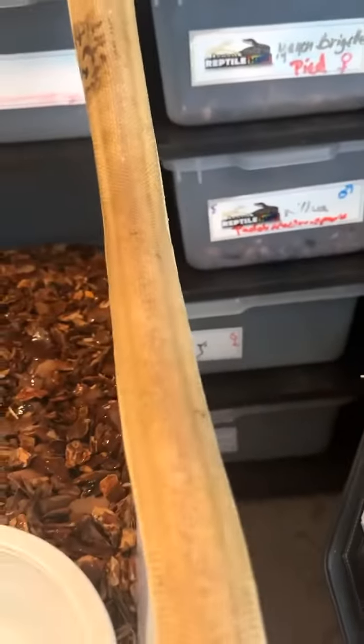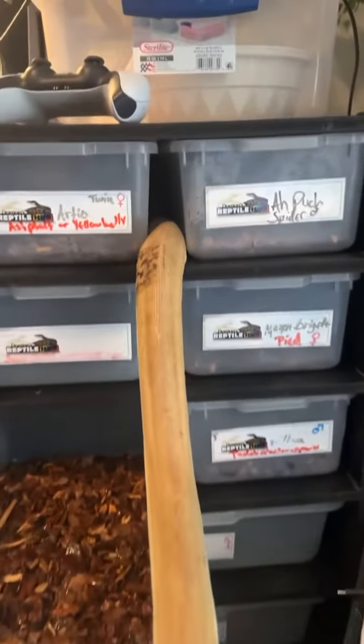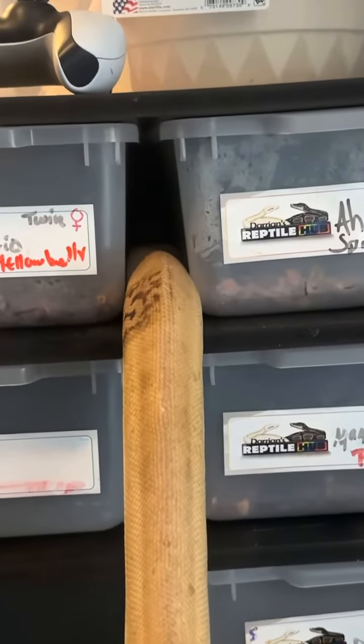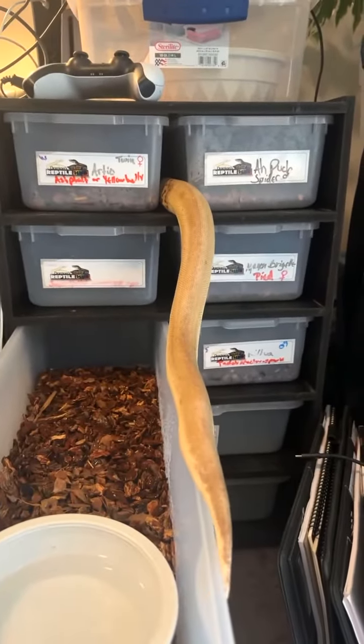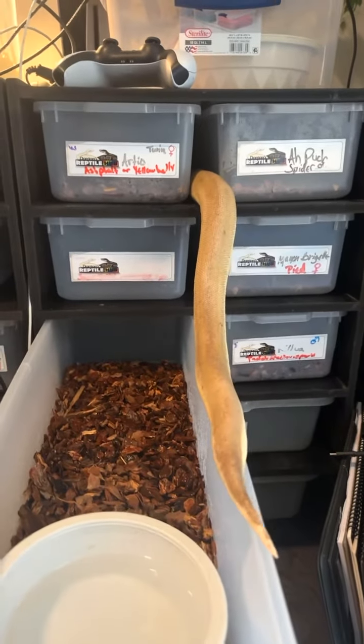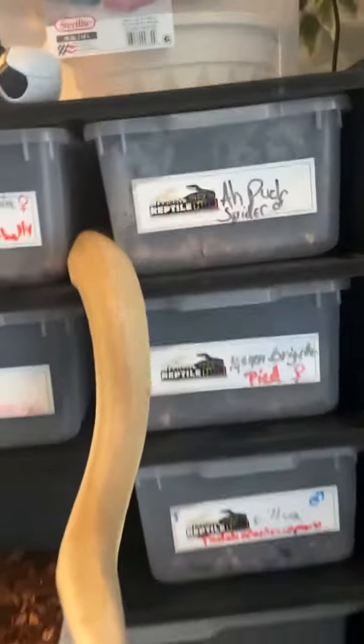You're going to fall. I guess he's got it figured out. I don't know what he's going to do — maybe he'll come out the other side, but that's where he wants to go. Bro, you have a whole enclosure you could go inside of. Why do you want to go in there?